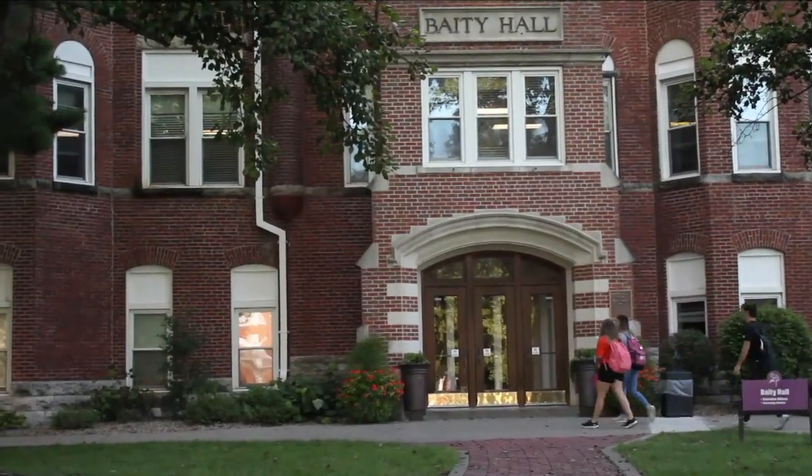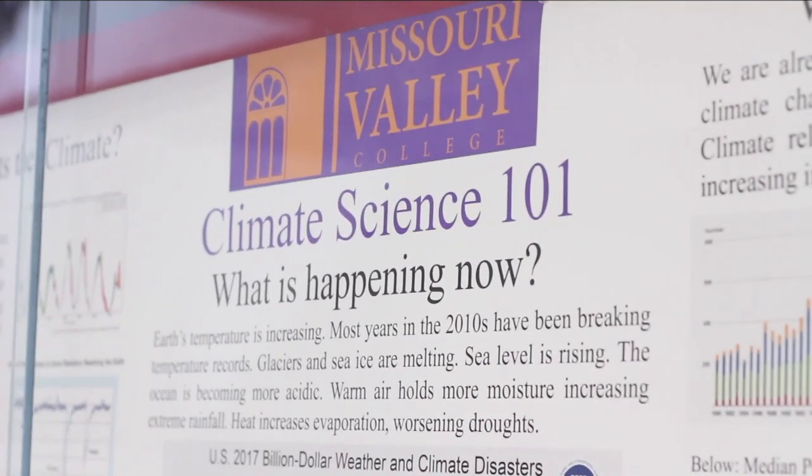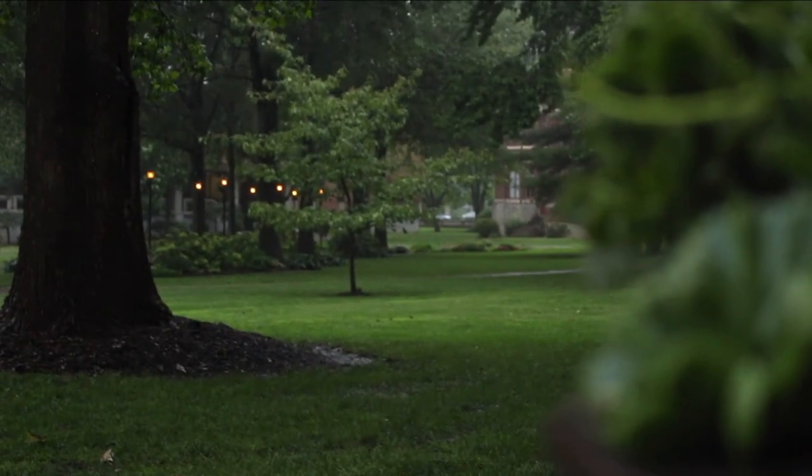On campus over the last several years, we've done a great job to cross over to use more energy efficient sources of light and stuff like that. So are we doing things? Yes.